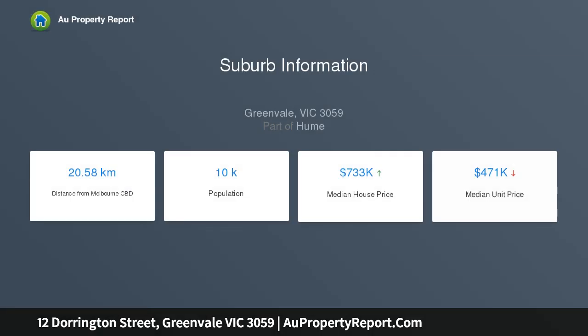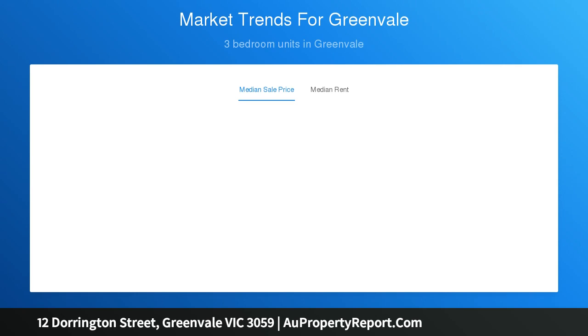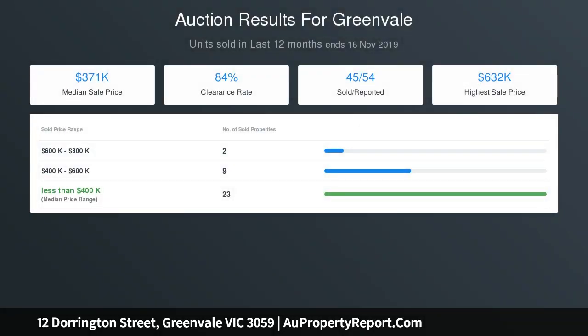Featuring three bedrooms total with built-in storage, master with walk-in robe and full ensuite, open plan living, kitchen and dining flowing to the outdoor area. Kitchen with high gloss cupboards, stainless steel appliances, 900mm cooktop and Caesarstone benchtops. Main bathroom upstairs with large separate shower and bathtub, downstairs powder room for guests.